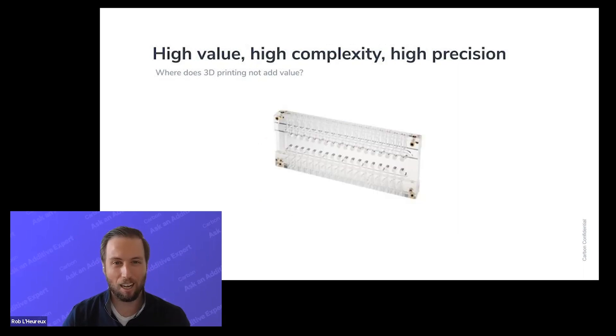Similarly, if you need a high value part that has a relatively high level of complexity and precision in an existing thermoplastic — if you know you need it in a very common thermoplastic — that's really the domain of milling, especially if you only need one to ten parts. Milling is great at extremely low volume production, and in certain circumstances it can be great for high volume parts too, like laptops or smartphone cases, where you can get some really precise geometries out of it.